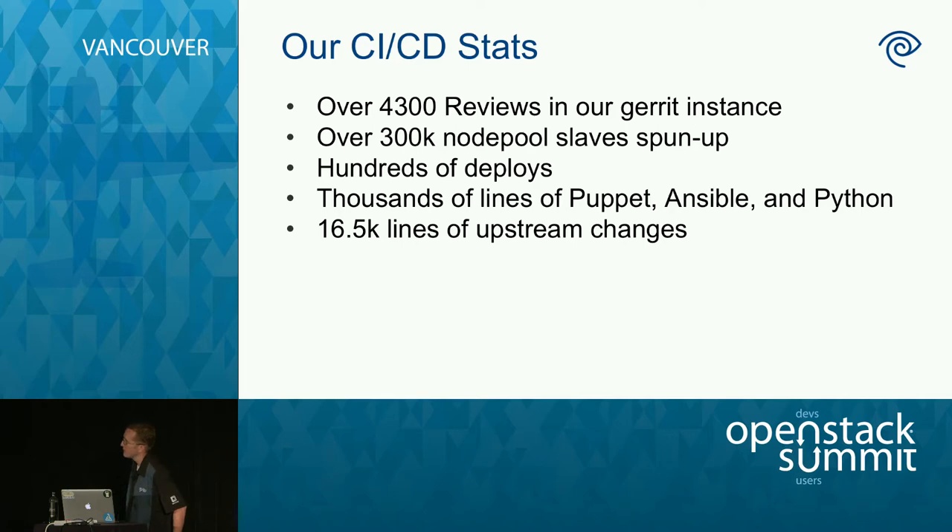We have over 16,500 lines of upstream changes — that number is probably a little old; a week or two ago we were over 17,000. We try to contribute back to the community quite a bit, sharing changes we think everybody would benefit from.